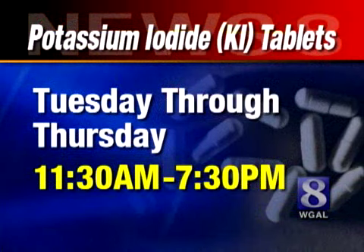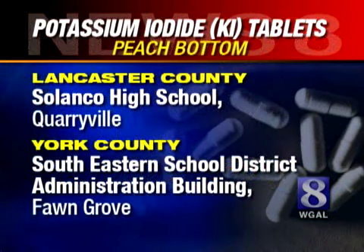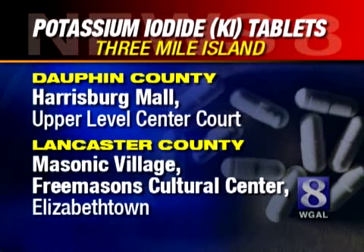Pills will be available through Thursday from 11:30 until 7:30 at Selanko High School in Lancaster County and the Southeastern School District Administration Building in York County. Pills are also available at the Harrisburg Mall and the Masonic Village in Elizabethtown, and at the Fairview Township Fire Department and Manchester Township Municipal Building in York County.